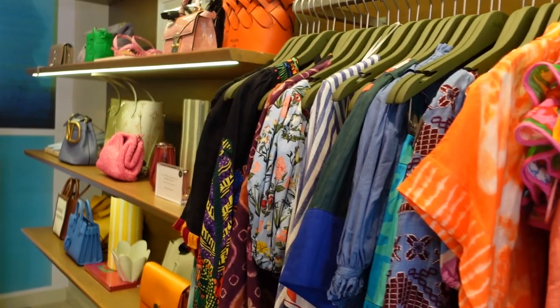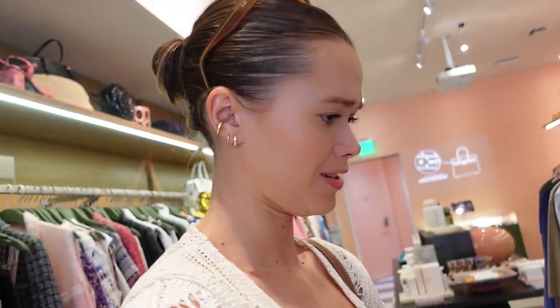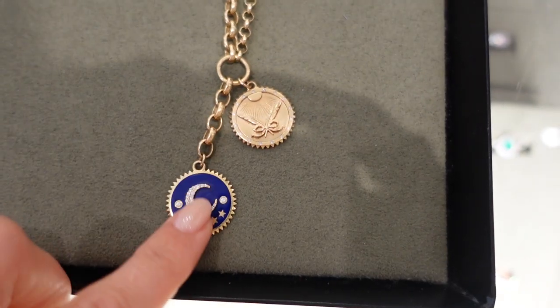My rule of thumb whenever I secondhand shop — honestly anywhere — is I never skip the men's section. Because why would you? There are so many gems out there, especially with looser tops, button-ups, sweaters. Very important thing to know. This is so cute.